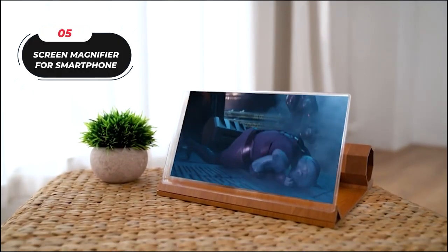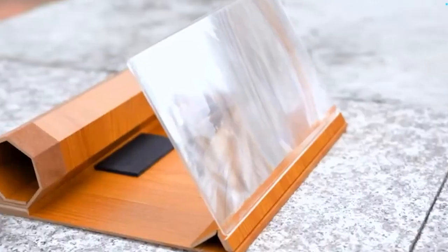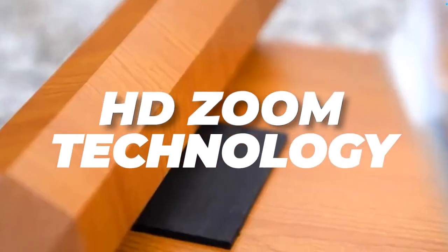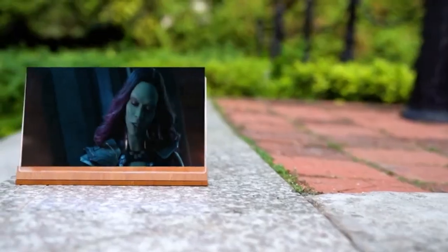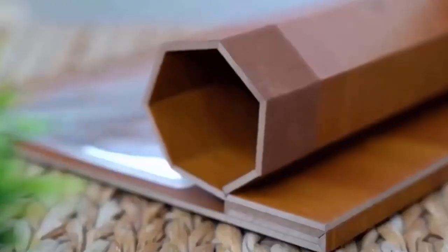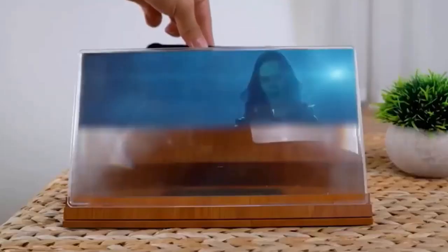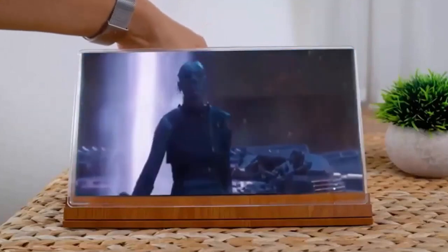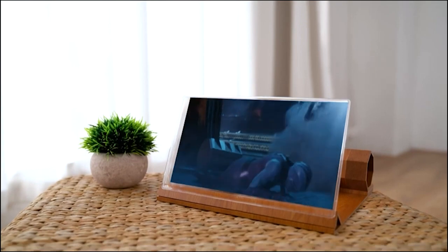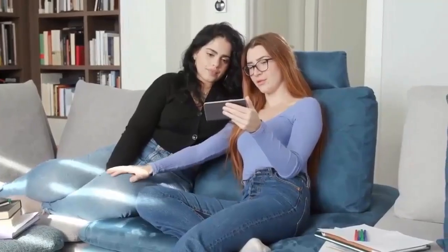5. Screen Magnifier for Smartphone. Upgrade your smartphone viewing experience with this screen magnifier. It utilizes HD Zoom optical technology to enlarge your screen by two times its size, delivering a clear and crisp image without the need for batteries. Made from durable solid wood, this phone stand screen amplifier is built to last. It's portable, lightweight, and compatible with various smartphones including iPhone, Samsung, and Android devices. Whether you're watching shows, movies, or gaming, this screen magnifier enhances your experience. Priced at just $16.95.